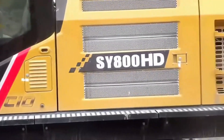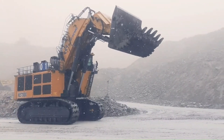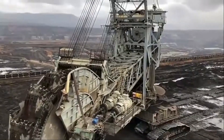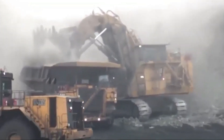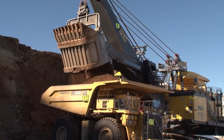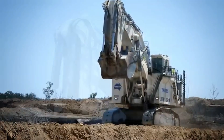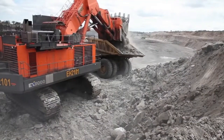And there you have it — the top 10 largest excavators in the world, each a testament to human innovation and engineering prowess. From the mighty Bagger 293 to the powerful Sany SLY-8000H, these machines are the unsung heroes of the construction industry, working tirelessly to build the infrastructure that keeps our modern world moving. Thanks for watching, and don't forget to like and subscribe for more informative videos!